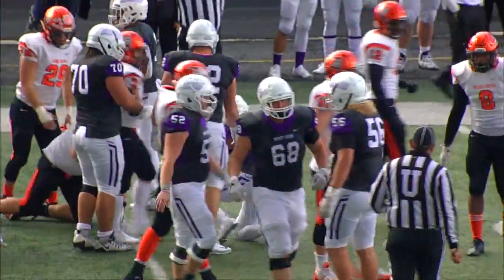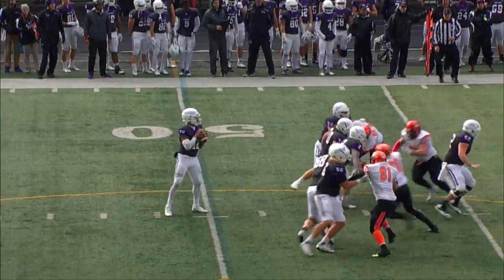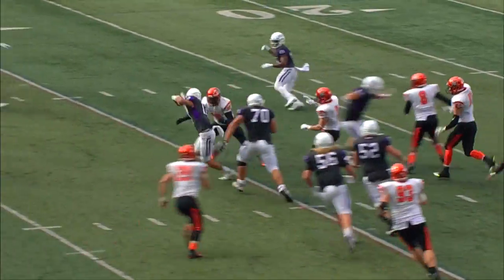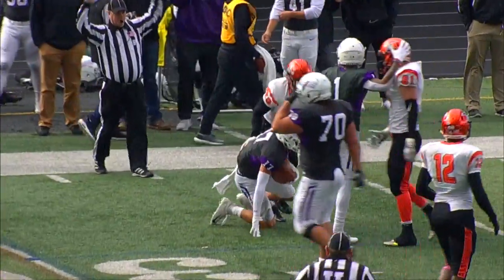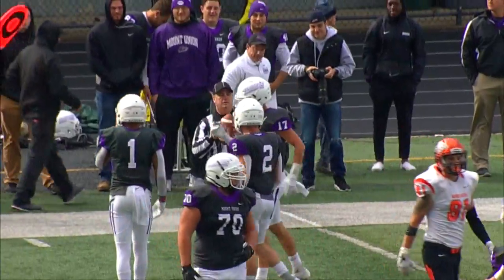He got 11 yards and another Mount Union first down. As the rain starts to come, here's Fulford on the run — he hooks up with Harrington. Harrington does another great job, scrambling for extra yardage, steps back 15 yards to gain three more but it is a first down Mount Union. Harrington is that possession receiver that every team needs.